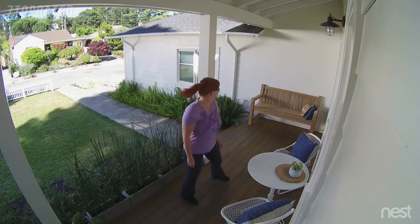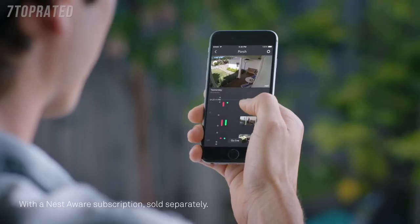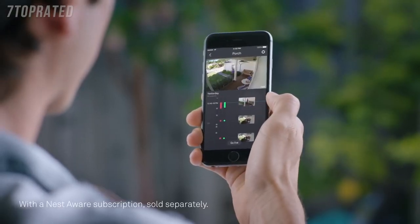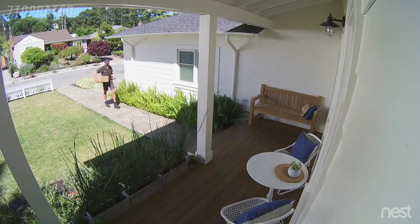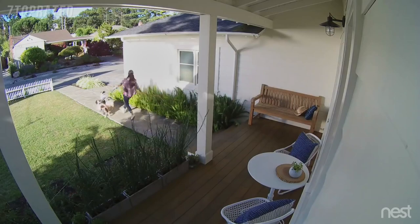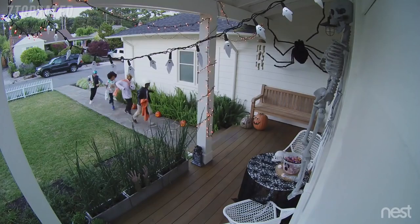Can I help you? With the Nest app, you can go back and see exactly what happened. So you can spot burglars. And everything else. Even in the dark.